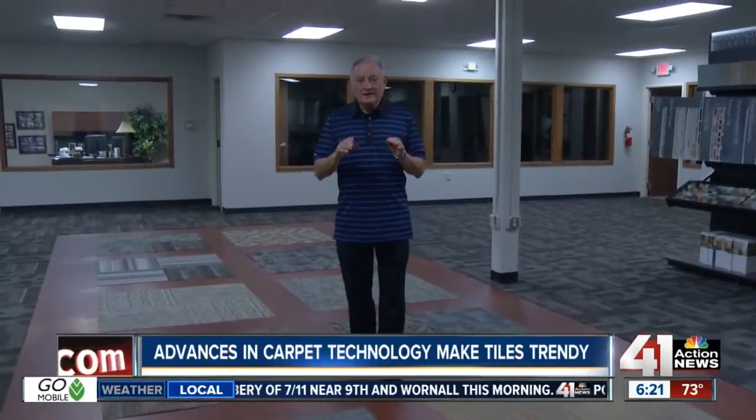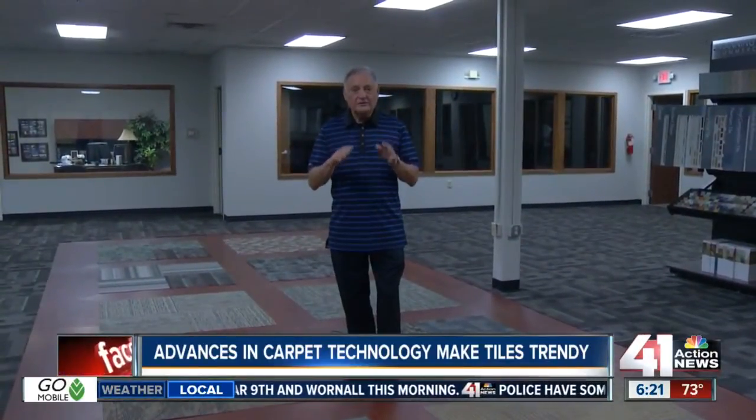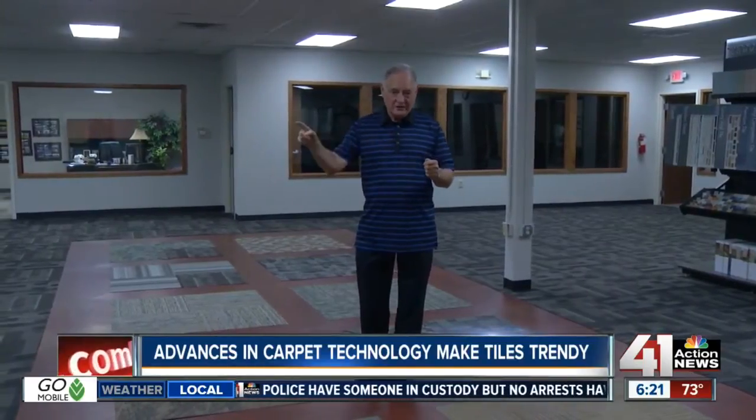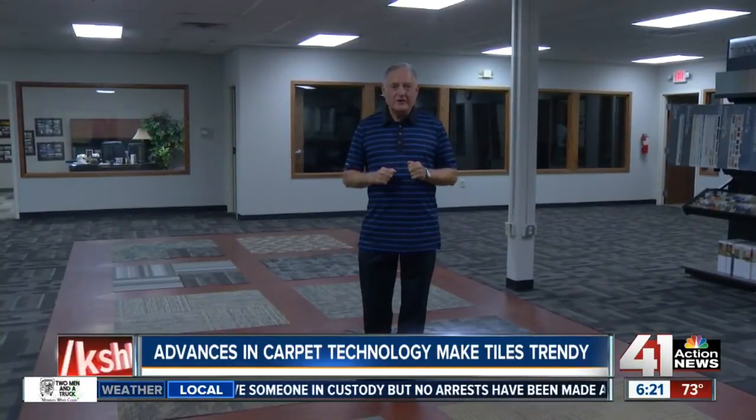I am really amazed about the new carpet tiles. They really are a very simple do-it-yourself project. And say you want to move, you can pick these things up and take them right with you. That's it. I'm Toby Tobin. Have a great week.